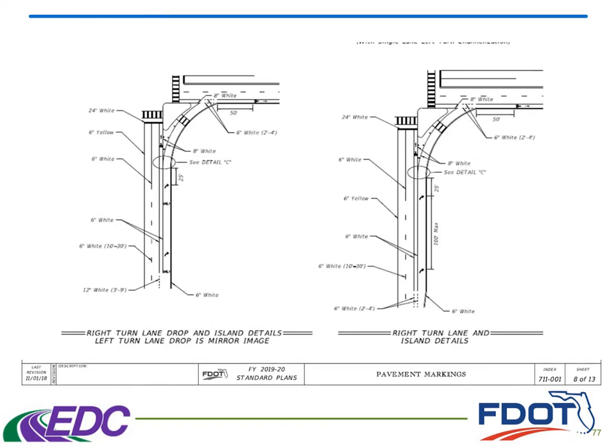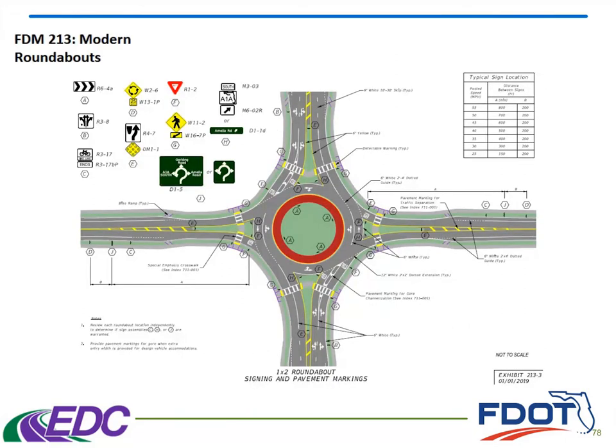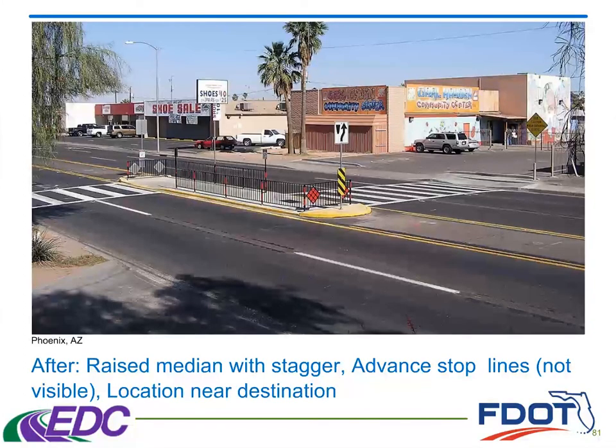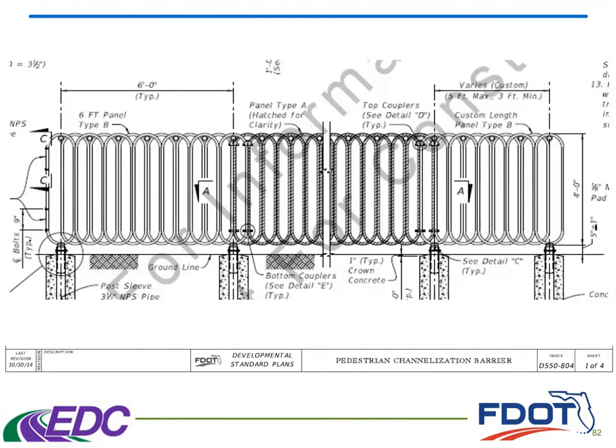Here's some more information in the standard plans. We also have information in the modern roundabouts chapter, showing how pedestrians would cross the different legs of the roundabout and have a waiting area there. Lastly, I want to talk a little bit about staggered or slanted refuge islands. What this does is engineer the pedestrian to face oncoming traffic, in the hopes that they would be looking for that traffic and checking before they cross the second leg. This example is in Phoenix, Arizona — not in Florida — and it shows the staggered crossing used in conjunction with some fencing. We actually have a developmental standard that goes over some fencing that we recommend here in Florida.